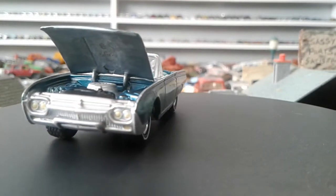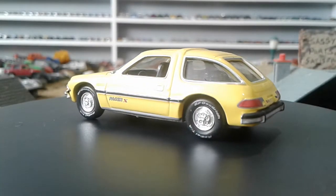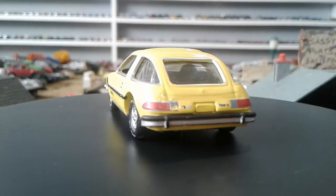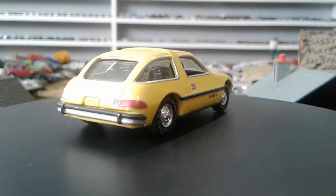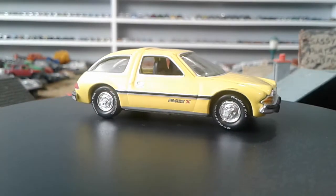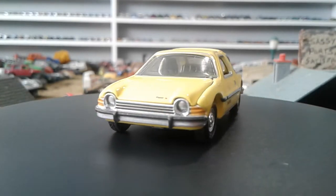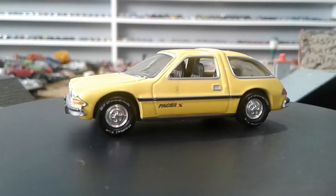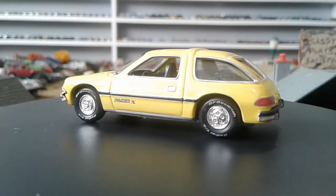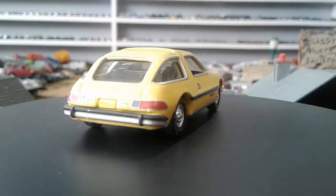We're gonna do a 1977 AMC Pacer. This is actually my first Pacer in Johnny Lightning, Green Light, or M2 — I do have a Hot Wheels variation. This is pretty sweet. It's one of those cars like the Pinto, the Vega, the Monza — cars a lot of younger people today wouldn't be familiar with. The Gremlin was another one. It is a metal base.